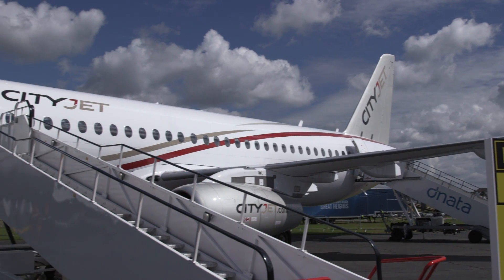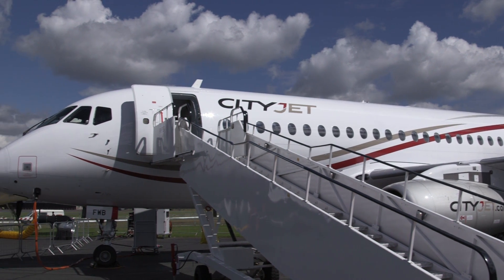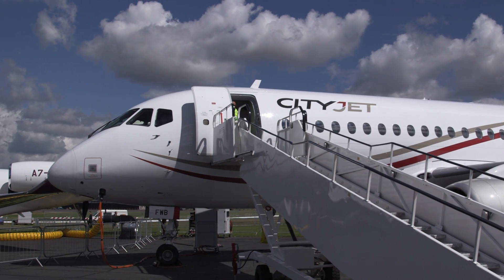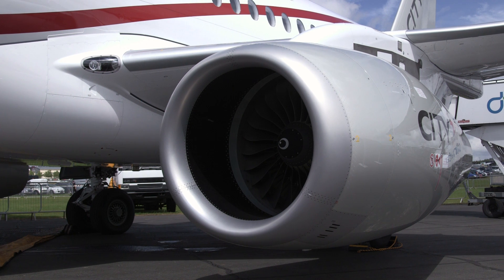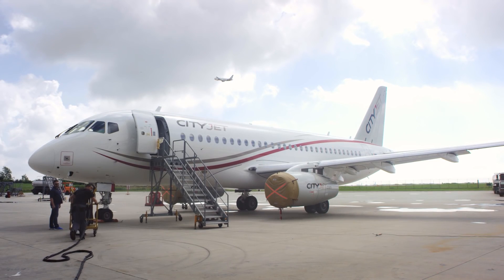Superjet has supported the entry into service of this groundbreaking aircraft by training CityJet's pilots and accompanying them on initial commercial flights. It has also trained its mechanics and provides maintenance and parts support under its Supercare agreement.